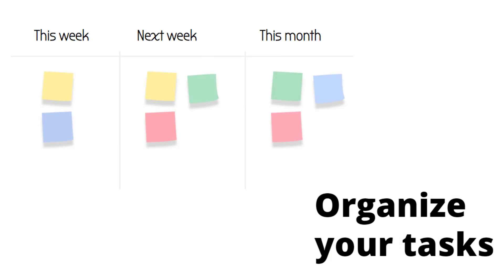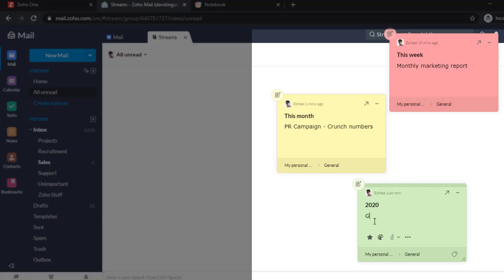For a high-level overview of your daily, weekly, or monthly tasks, use sticky notes. It is a useful way to organize your schedule.